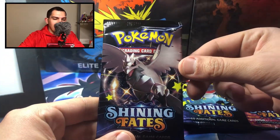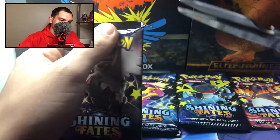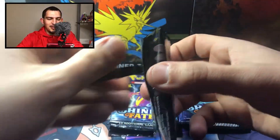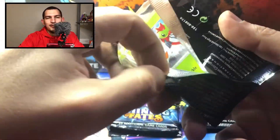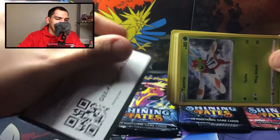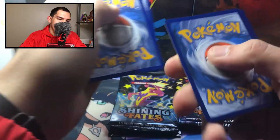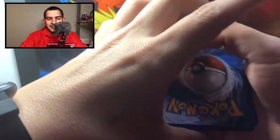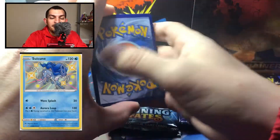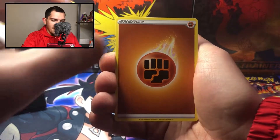Here we go — Corviknight, right here. That's the shiny Corviknight pack, beautiful looking pack. I'm gonna open it up with scissors just because I want to keep the packs. I have been waiting to open up these packs. The card that I really want most from the set is the Shining Snorlax — that's the card I want from this set. We got the fighting energy right here.